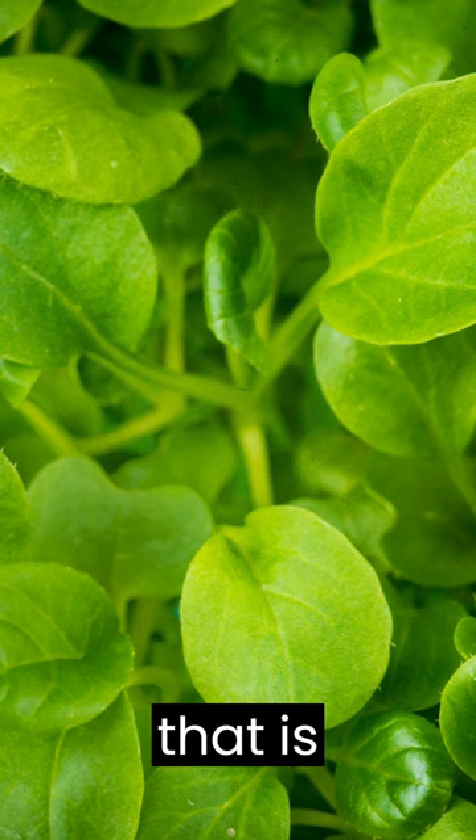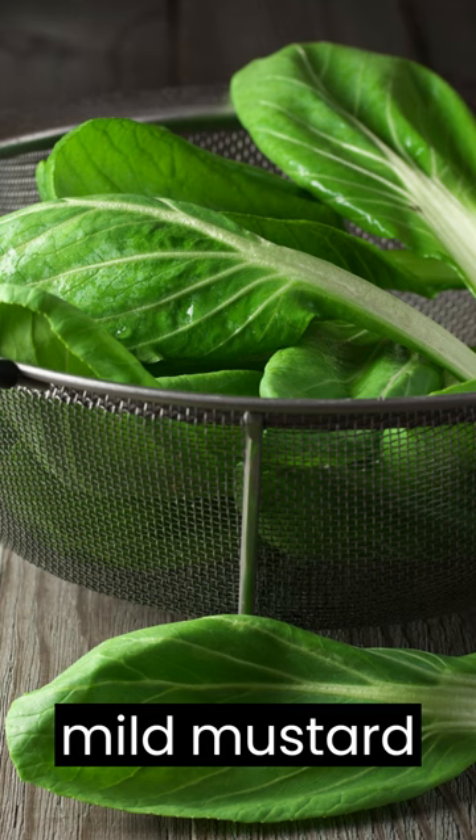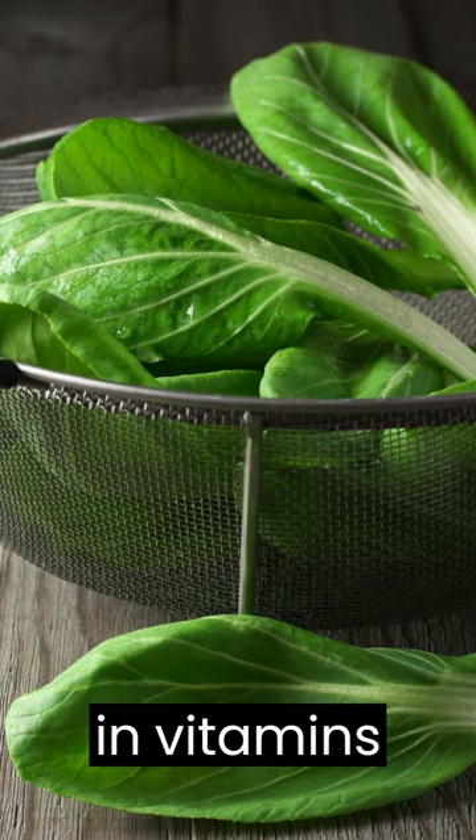Tatsoi, a leafy green vegetable that is popular in Asian cuisine. Tatsoi has a mild, mustard-like flavor and is high in vitamins and antioxidants.